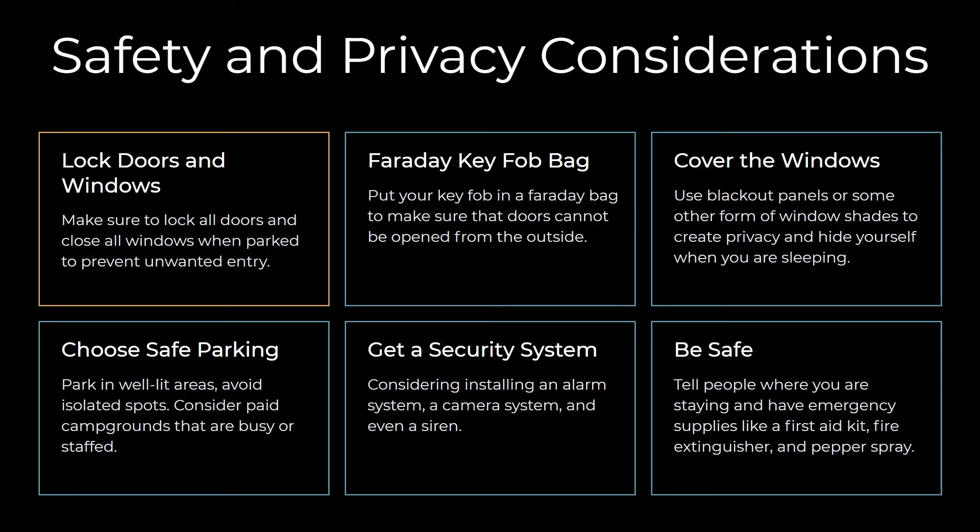Now let's talk about safety and privacy considerations. First, obviously lock your doors and windows — just double check before you settle in for the night. One thing many people don't think about is your key fob: you want to make sure it can't send its signal to the car. Many cars are designed so that as long as the key fob is nearby, someone can just pull the door handle and it'll unlock. So I buy a Faraday bag — a specially designed bag so that when you put the key fob in it, that signal can't get out and the car won't unlock when someone pulls the door handle.